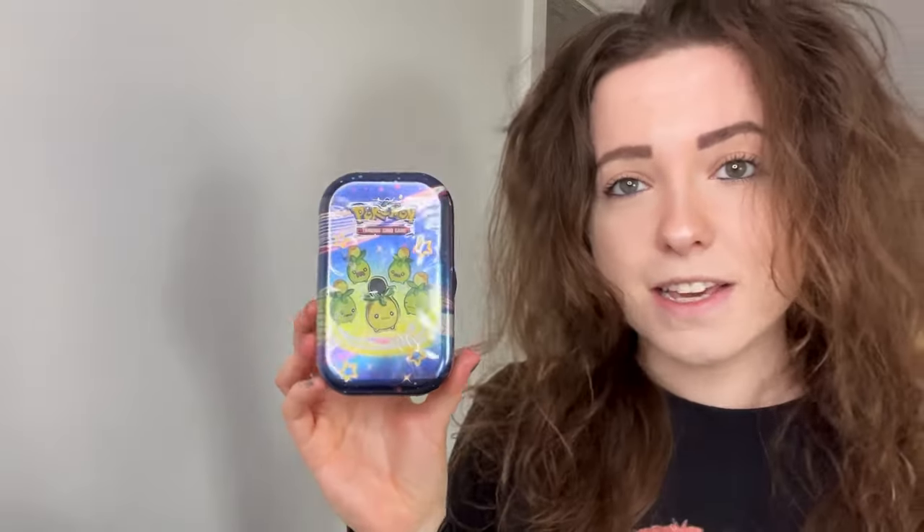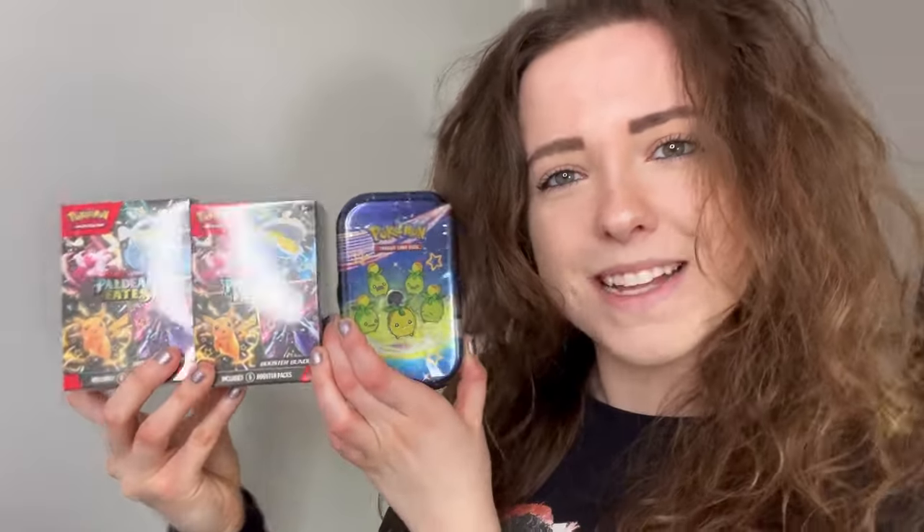Now we'll get back to the reason why you're all here, which is for the booster bundles and the tin. Firstly we have the tin — this was from PokeClick from Whatnot, Twitch, and Instagram. I'll leave the links down in the description. Thank you very much; I'm hoping to get some really nice hits out of this. We also have two booster bundles from the Pokémon Center. I'm still chasing that Guardable SIR — I don't think I'm gonna get it but maybe some baby shinies I don't have. Let's open all these up!